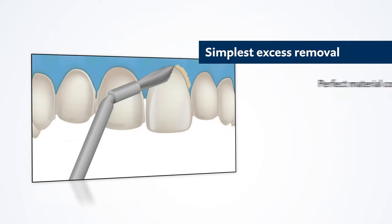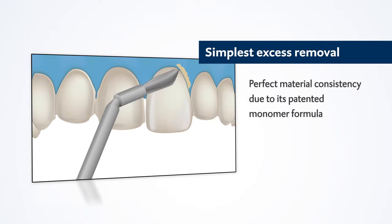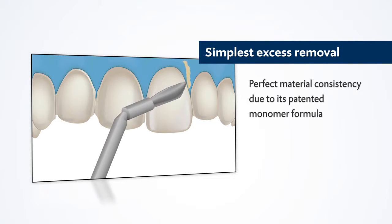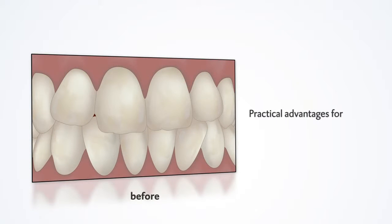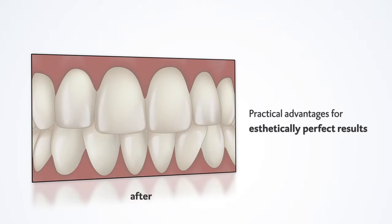The tip is specially designed for veneer treatments and facilitates an extremely simple application. Veteek's patented monomer formula ensures particularly easy removal of excess. Aesthetically perfect results, simply and reliably, with Veteek.